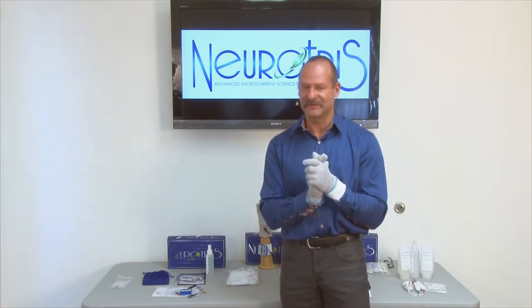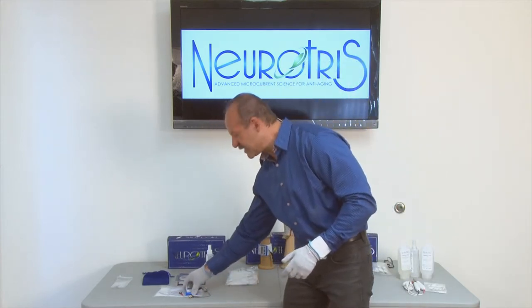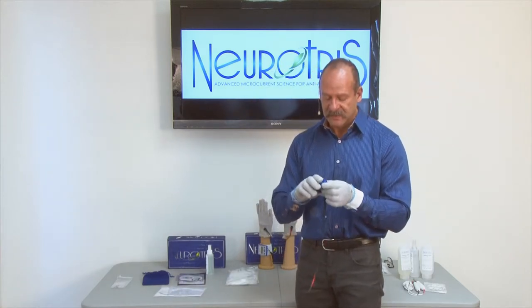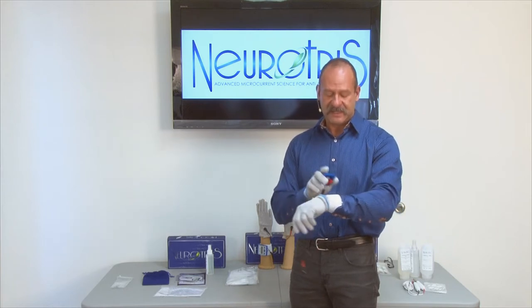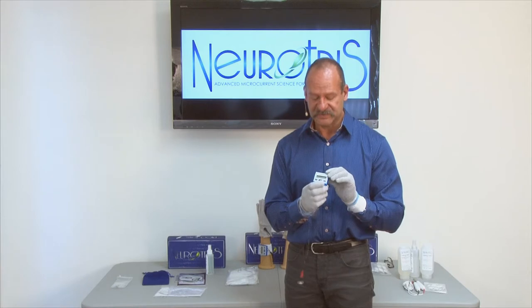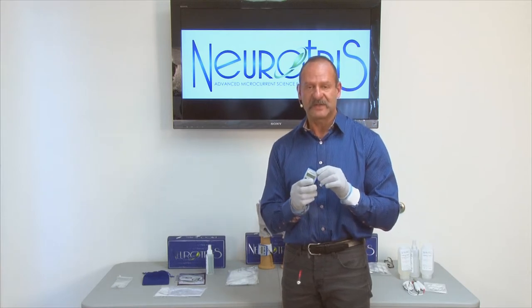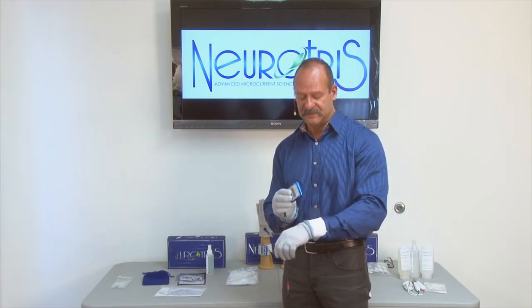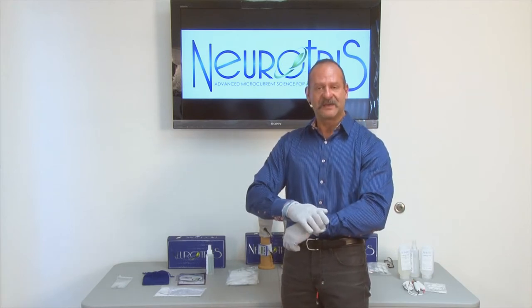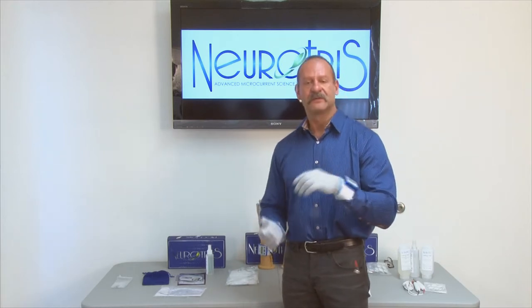Now we're ready to place the Pico Toner. If you look at the back of the Pico Toner — remember we put the battery in already so we're ready to go — it has a Velcro strip that allows it to stick onto the back of the Velcro strap on my wrist. I want to make sure the buttons are facing me so I can easily control it. Press it down nice and secure, and now it's on my wrist.